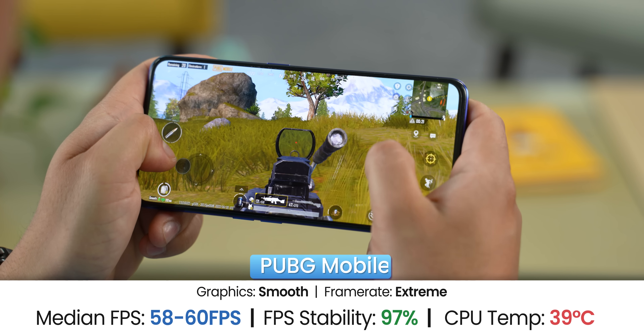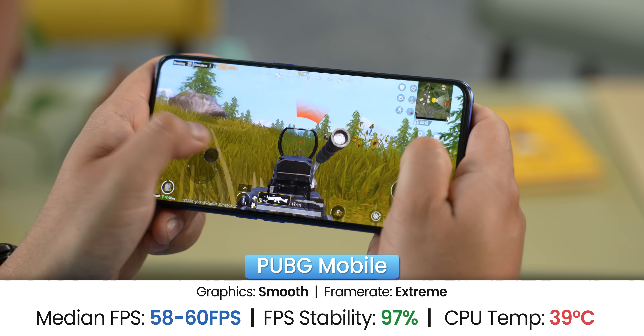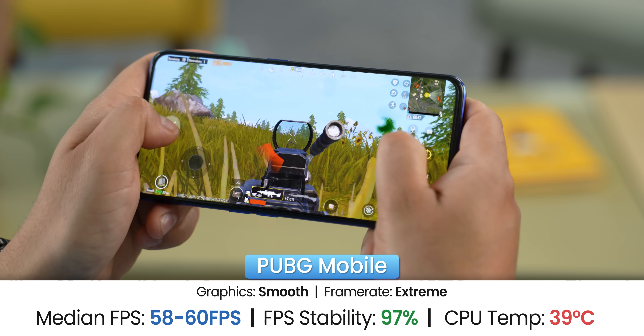At the beginning PUBG was running at 30FPS, but after the update it runs at 60FPS, so you get the gist — software updates are making a real difference. You can also see improvements on the camera side through updates.